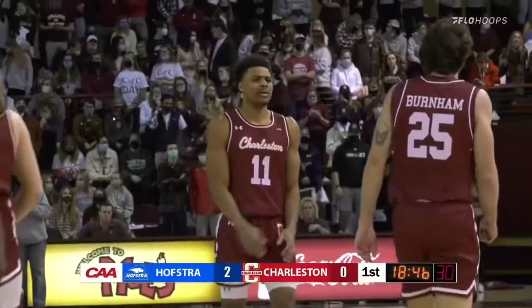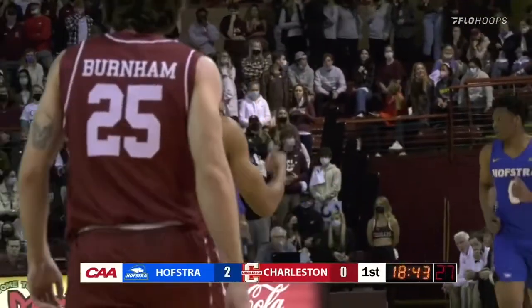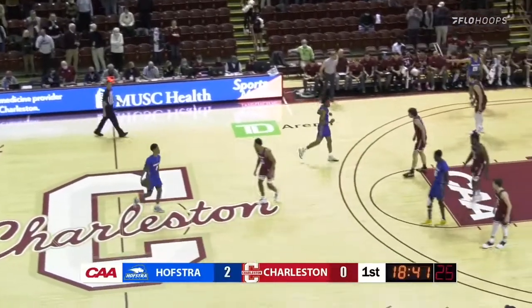We didn't know if they were going to stay with that traditional zone — probably something that threw off this Charleston team. Probably prepared for that during the week. Showing a little different look here by the Pride.